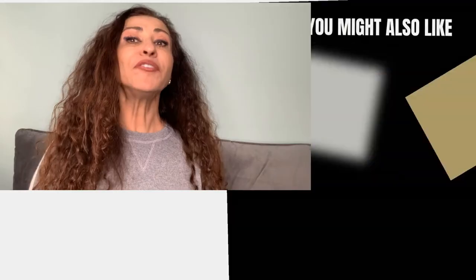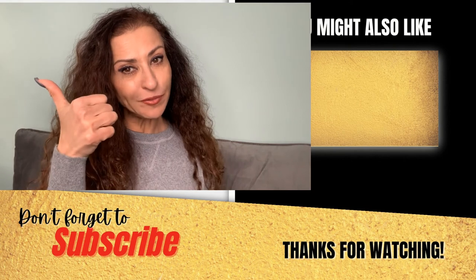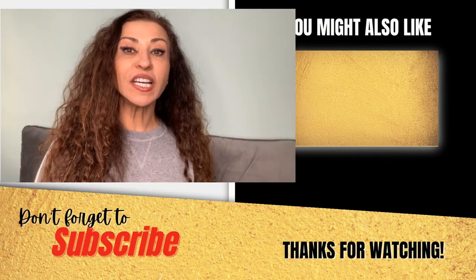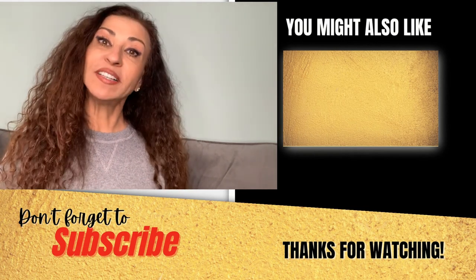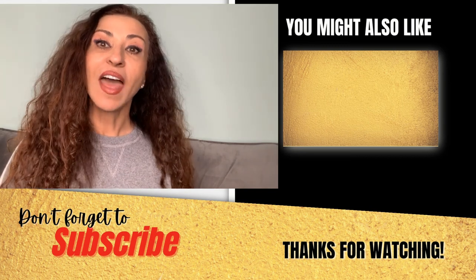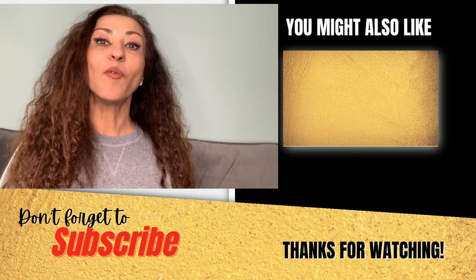If you're interested in learning more about the Tottenville neighborhood here on Staten Island, be sure to check out my video next week. Click the subscribe button and the notification bell. If you liked this video, hit the like button. You can watch other neighborhoods, especially the waterfront ones I've already done. I will see you right here next Monday — thank you for watching.